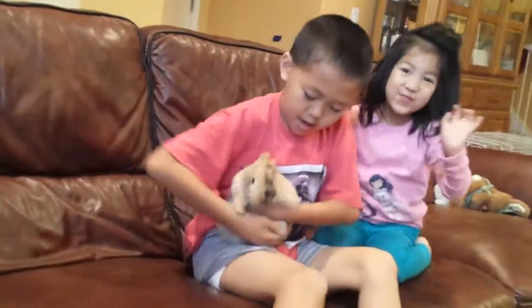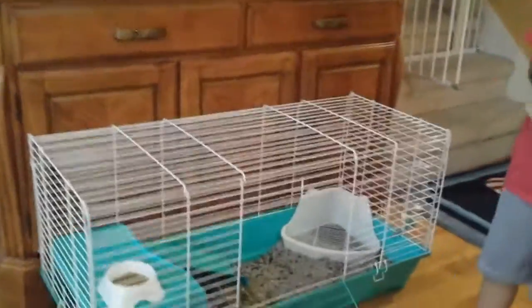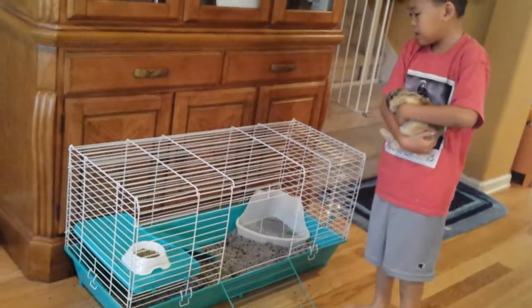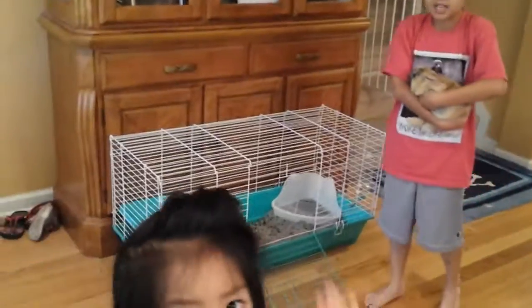We have a house for her, if you want to come see. This is her house. You can see she has a toilet, some grass, and some cereal. The door is pretty easy to open. And her bed is over there in that dark corner. She looks like there.